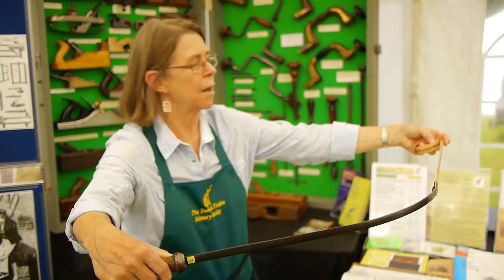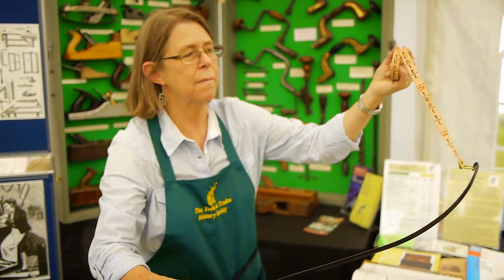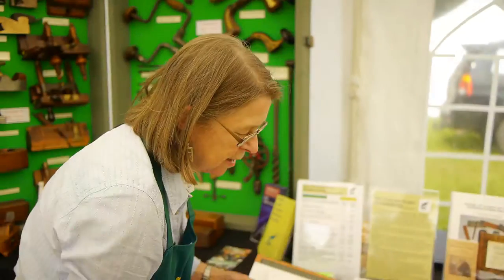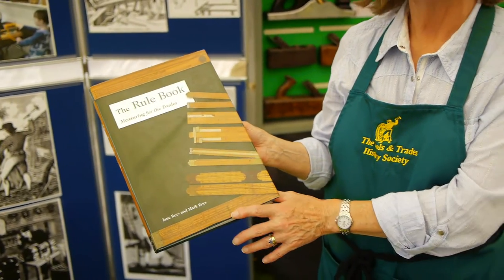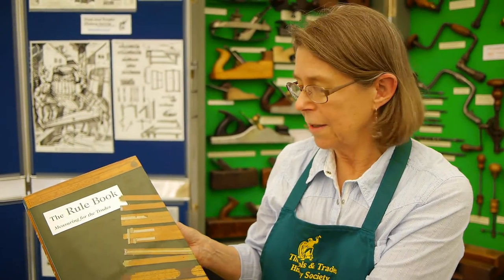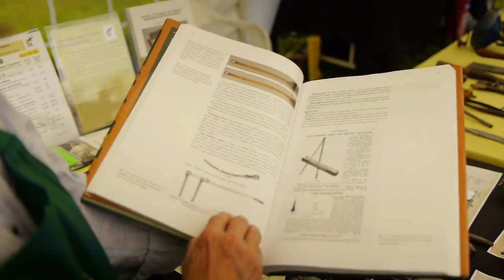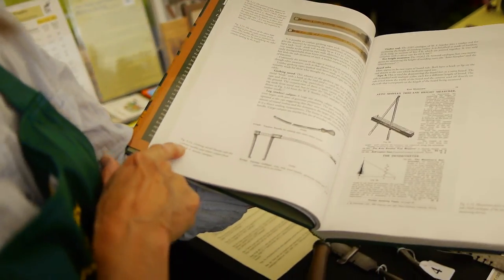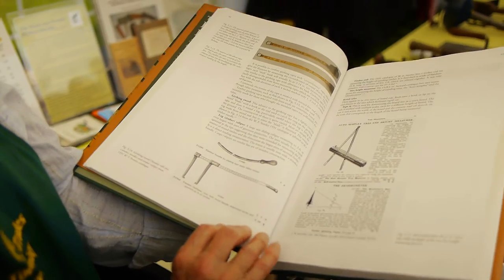The tape has lost its case — it would normally have been in a leather case, like any long measuring tape. This is a book called The Rule Book, which I wrote, starting with my late husband but finishing it myself. One of the chapters covers the timber trade, and you can see the girthing sword and the timber callipers from the W.S. Stanley catalogue.